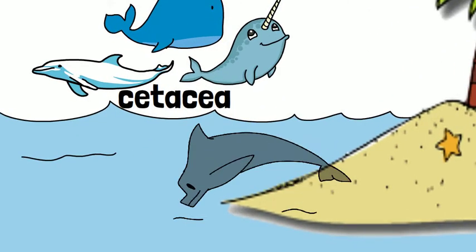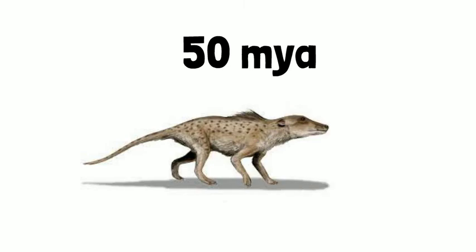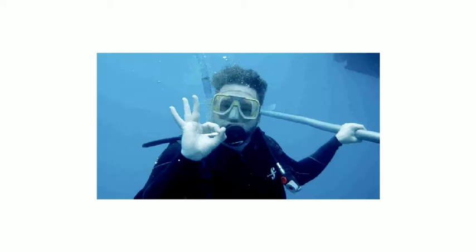But life on land apparently wasn't good enough for everyone, because the group Cetacea made that trip right back to the sea. According to the fossil record, about 50 million years ago, the Pachycetus inaceus began the unusual transition from land back into the water. Let's take a deep dive into its journey.